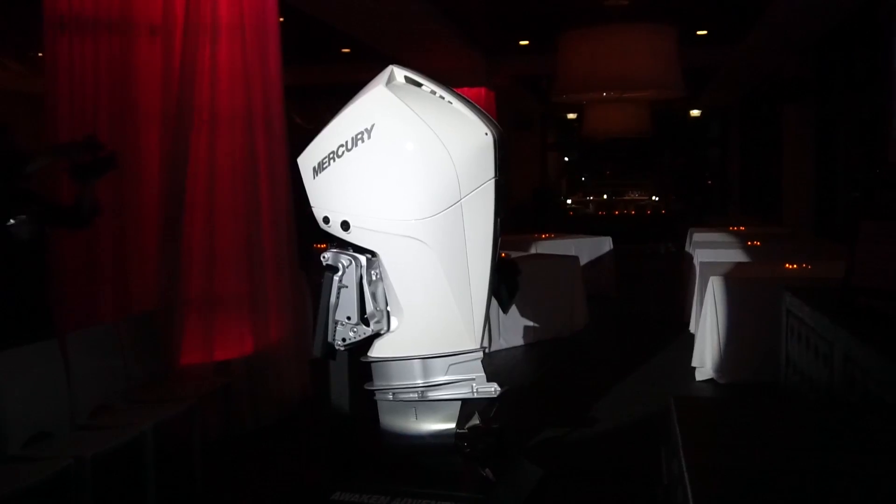That obviously translates to performance as well. Especially when you combine that high displacement with the weight — this is the lightest weight engine in the 200 horsepower segment. That combination of high displacement and light weight is a real big deal when it comes to getting that boat on the plane and the acceleration at the top end.